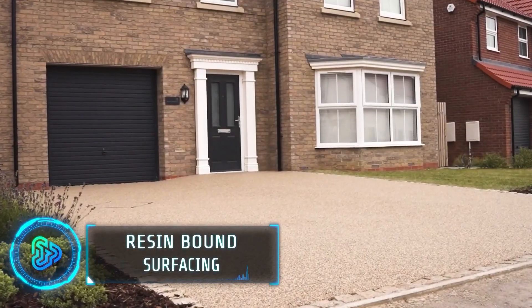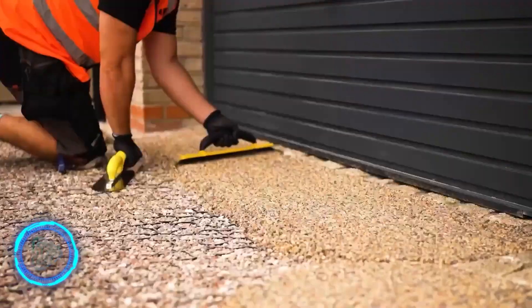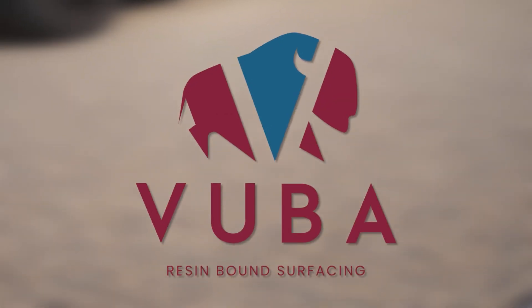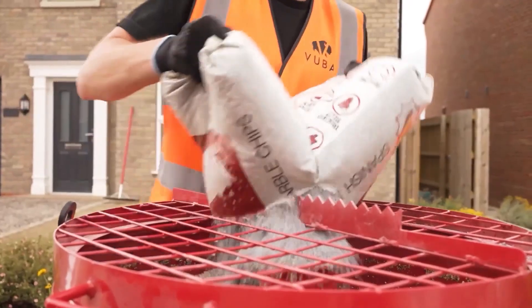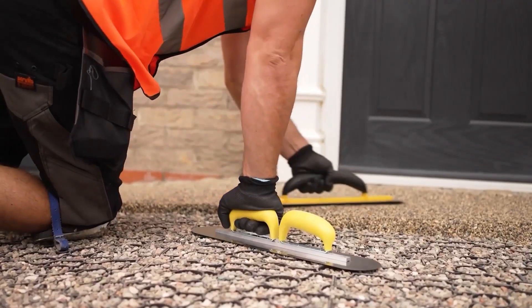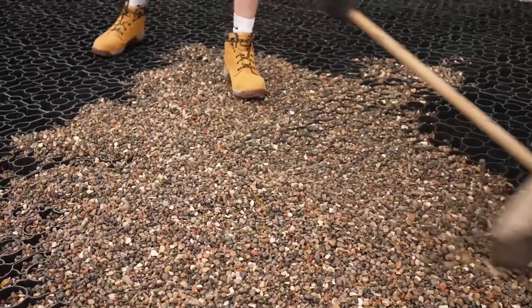Resin bound surfacing has gained immense popularity in recent years due to its seamless, durable, and aesthetically pleasing nature. Vuba Resin Products offers high-quality Grantech surfacing resin bound aggregates for a variety of applications. The system combines resin and aggregates to create a smooth, robust finish that's permeable and SUDS compliant.